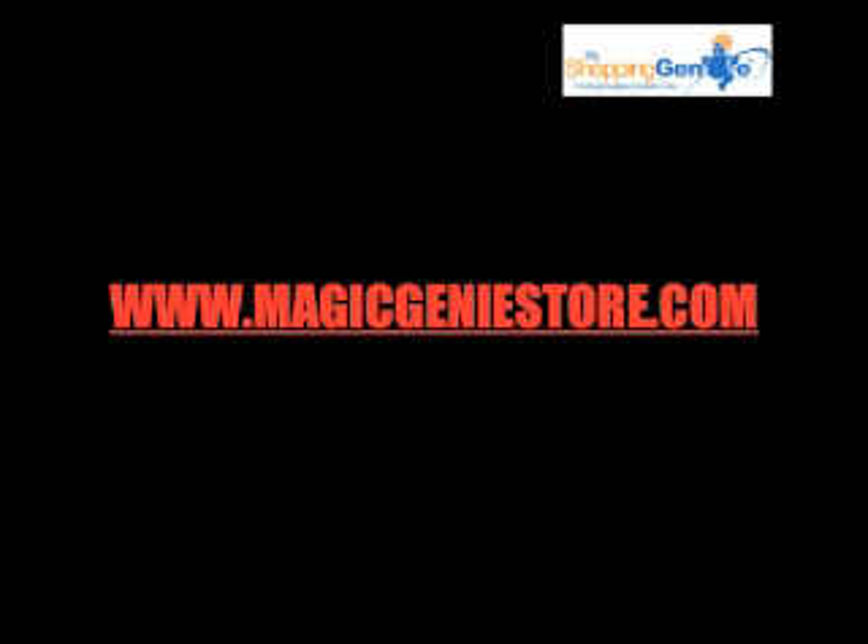That's it. 30 seconds later, the Genie will return the best deal for you right now. All you have to do to get your Genie is go to www.magicgeniestore.com and leave your details there. That will take you to the next page where you click the get the free app button, and your Genie will be on your computer within two minutes.